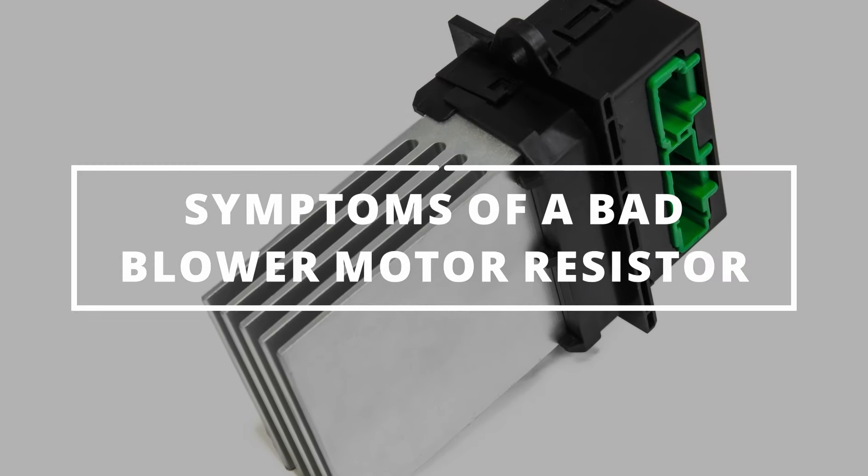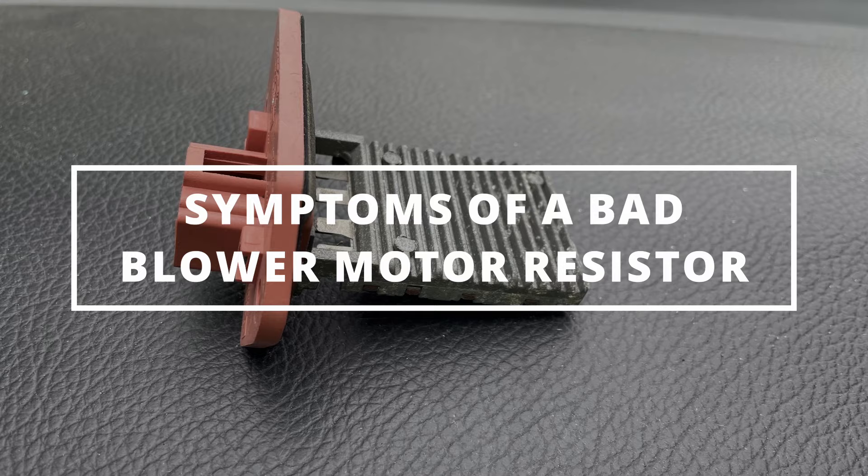I hope you guys are all having an outstanding day. Easy Autofix here and today we're going to learn symptoms of a bad blower motor resistor.